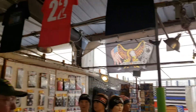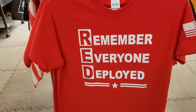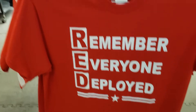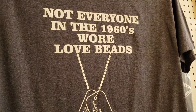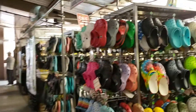Okay guys, so I'm back. 'Remember Everyone Deployed' — I love that shirt! Not everyone in the 1960s were love beads — remember our Vietnam veterans. That is so true, so very true.